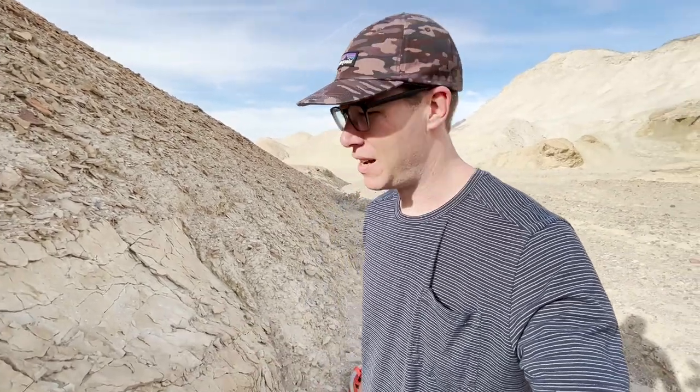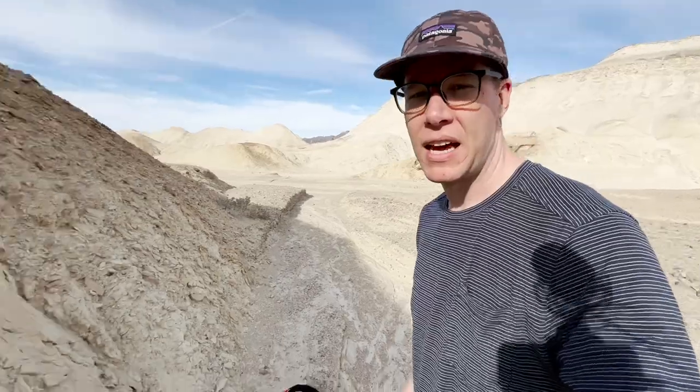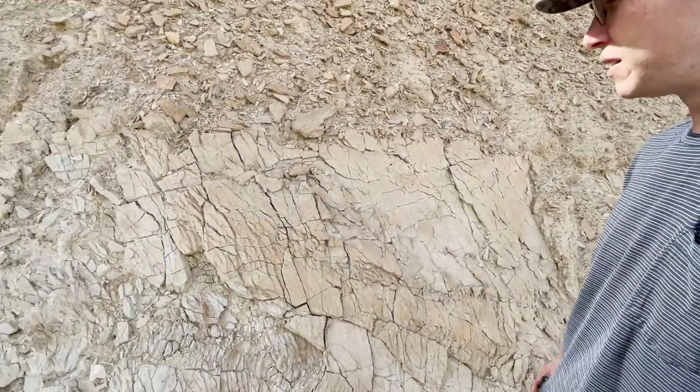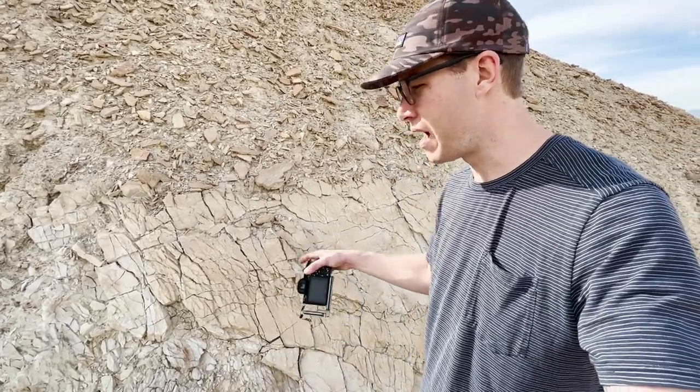It's funny — I never quite realized the expression of something stopping you right in your tracks until I started doing photography, especially slow photography, with zero expectations for what you're going to find. I was just hiking back to the car and found this little wash. I was watching the patterns down at my feet and came across this rock — it's one of those things where I just stop and have to photograph it.